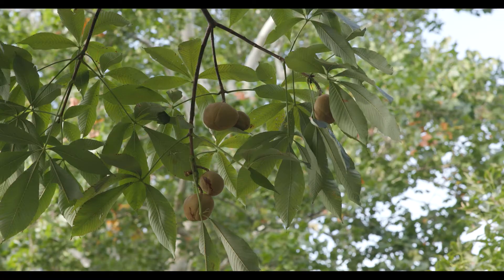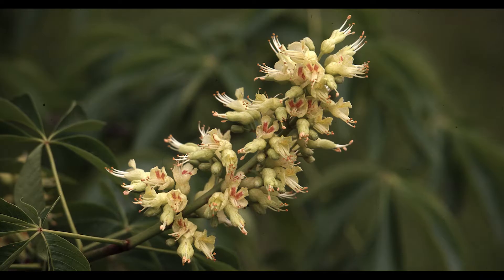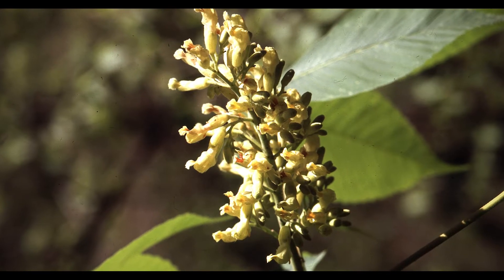The flowers of an Ohio Buckeye and yellow Buckeye look very similar. However, an Ohio Buckeye has a more greenish or yellow flower, while a yellow Buckeye is more white.